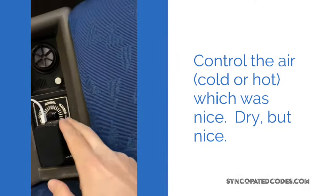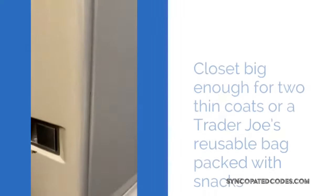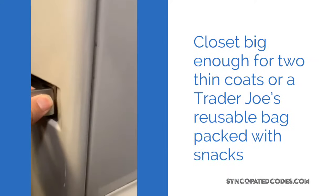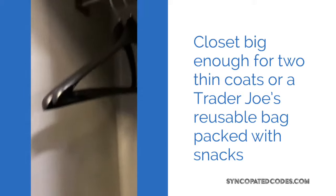We had great control over the air for hot or cold when it was fresh from the outside. There is a little closet to the side of the sofa bed — it's basically not very big, maybe a couple of thin coats.